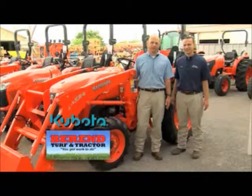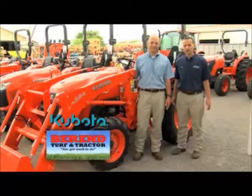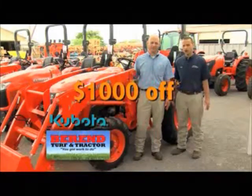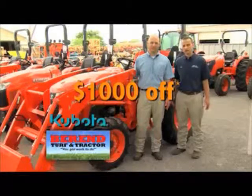May is open house month. Come in today and test drive any Kubota basic L series tractor and receive a thousand dollars off coupon on a basic L tractor loader package.